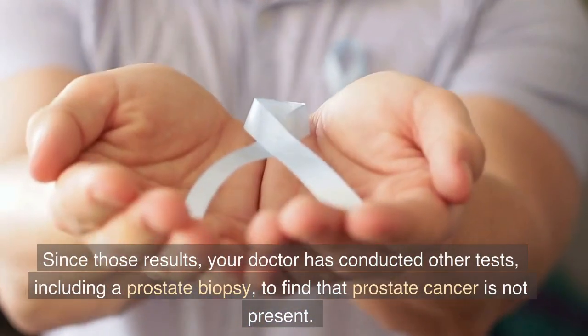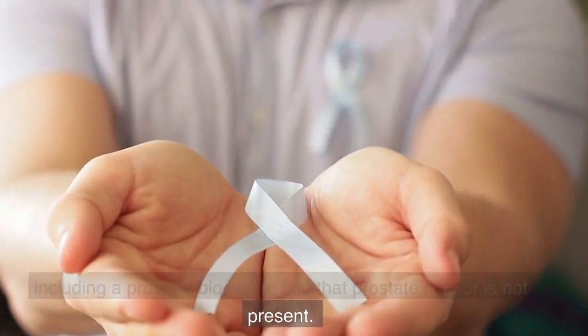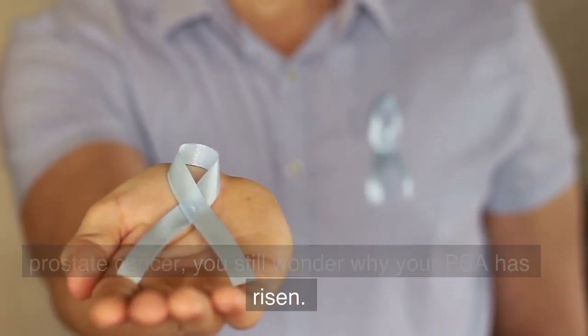Since those results, your doctor has conducted other tests, including a prostate biopsy, to find that prostate cancer is not present. While you are thankful there is no evidence of prostate cancer, you still wonder why your PSA has risen.